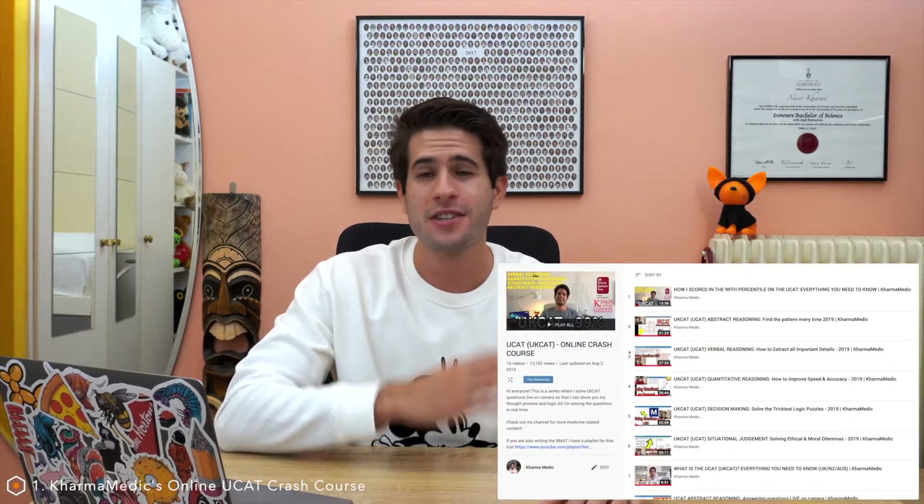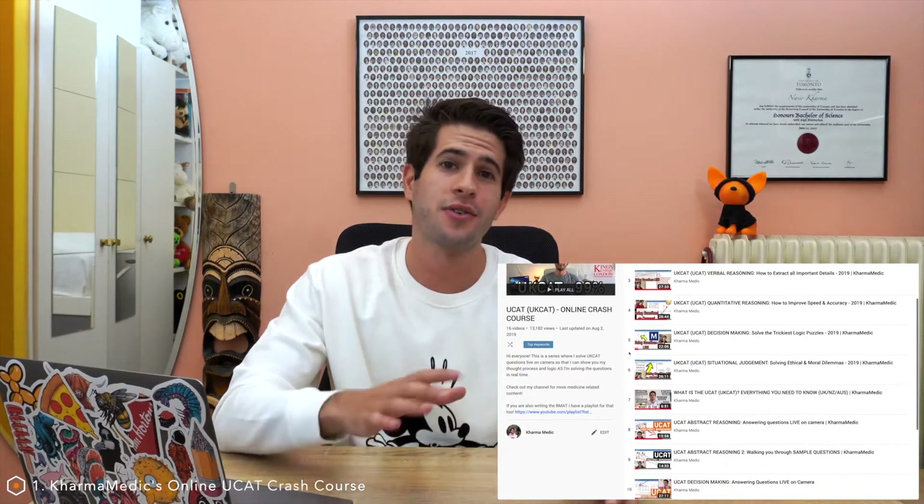The first free resource I want to recommend are my UCAT videos here on YouTube — and no, I'm not saying that because I'm a narcissist. I just have a whole catalogue walking you through every single section of the UCAT test. I go through questions, talk about how you should answer them, and tell you what each section is about — and they're totally free. I get messages all the time telling me how helpful these videos have been, so I highly recommend you start with those.